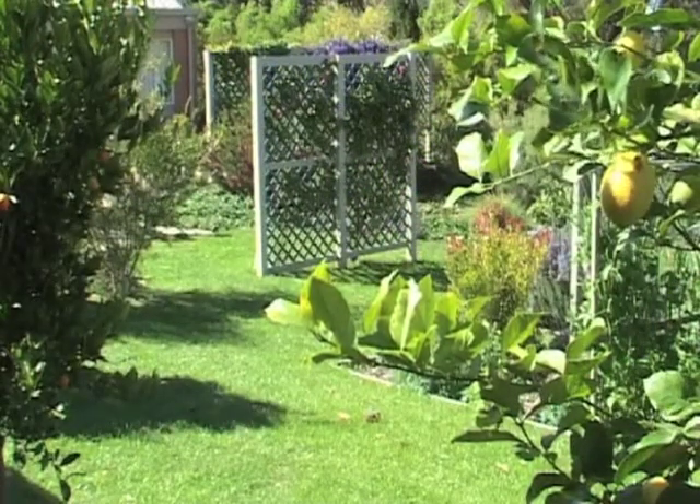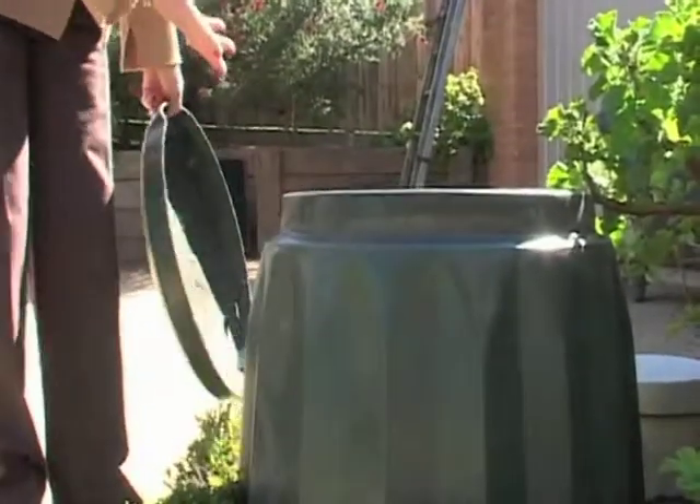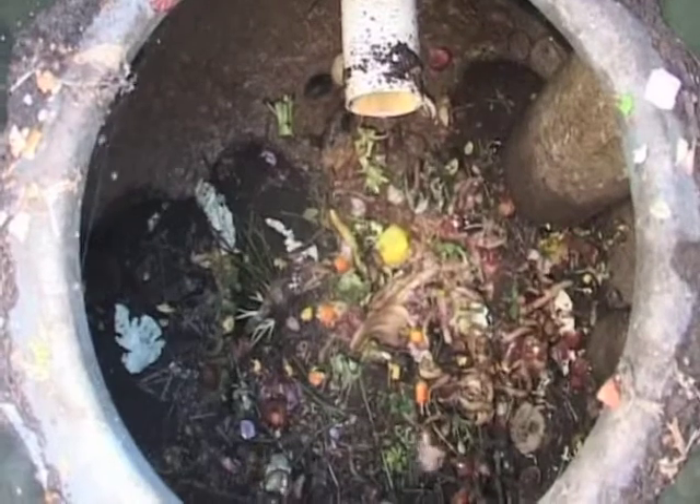The infrastructure involved with the Worm Farm Waste System is the compost bin, which is where you dispose of your daily garbage — your newspaper, cardboard, weeds, kitchen waste — anything that's biodegradable goes straight into this chamber.